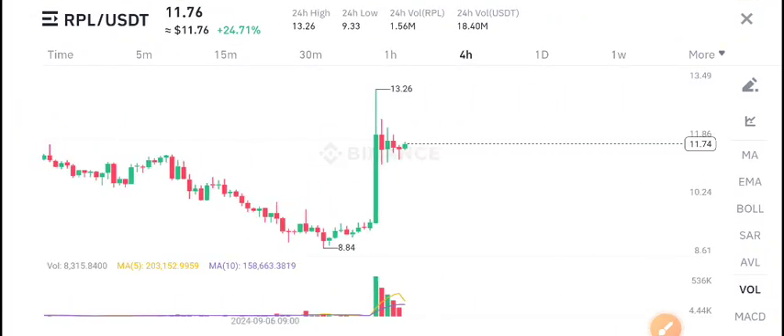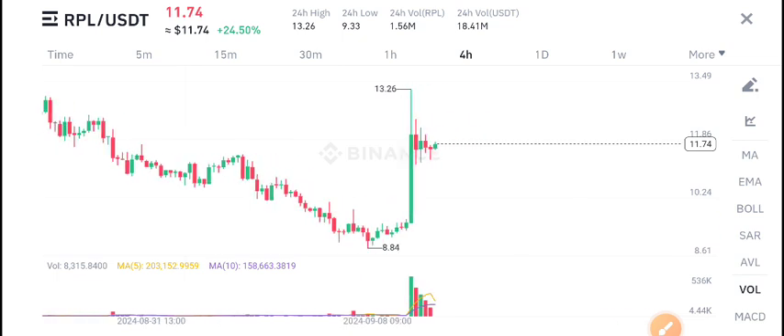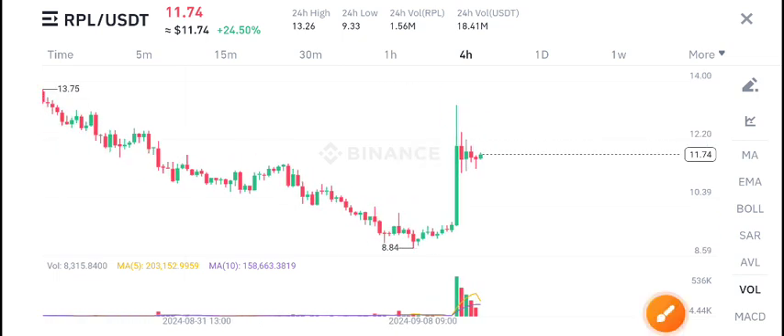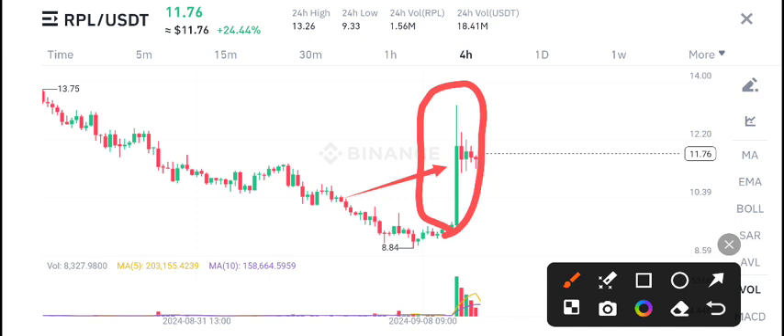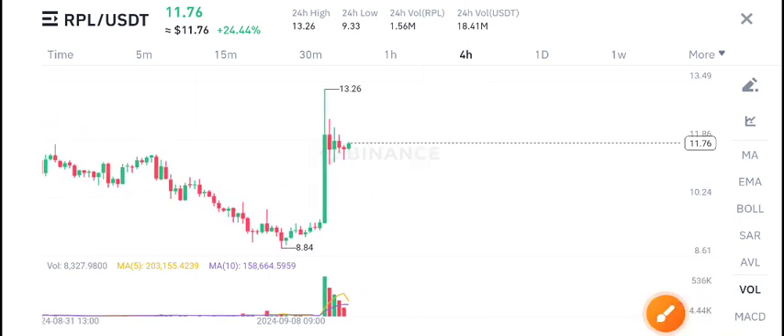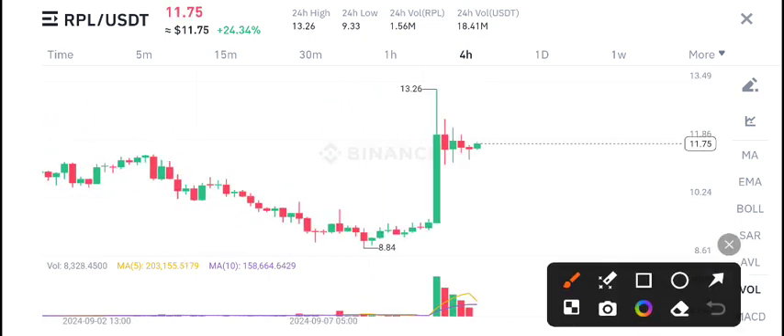Recently I gave you a call for RPL to buy on the long side. Now you can see just look at this one candle — a massive pump occurring in RPL coin. The market is currently in consolidation, but according to my view it's making a symmetric triangle and it will again explode.